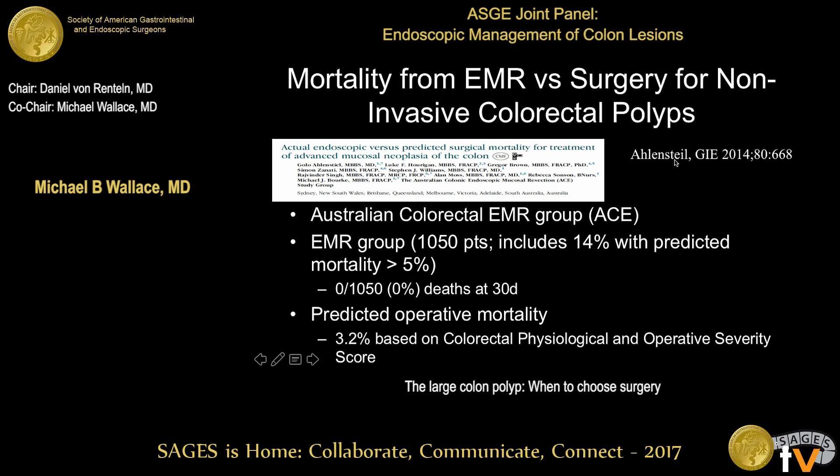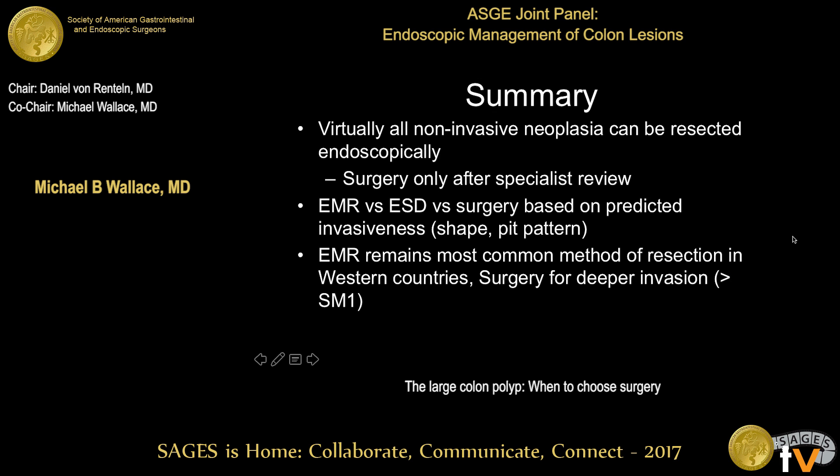Regarding estimated mortality, from the Australian Consortium with about 1,000 patients who underwent endoscopic resection — including some quite high-risk patients with predicted mortalities greater than 5% — they had 0% mortality versus a predicted operative mortality of about 3% had they undergone surgical resection. Again, this is a modeling study with its limitations. In summary, virtually all non-invasive colorectal polyps of all sizes can be resected endoscopically. Surgery should generally be considered after specialist review. EMR remains the most common method of resection in Western countries, with surgery reserved for deeper invasion, either suspected or confirmed at initial resection.